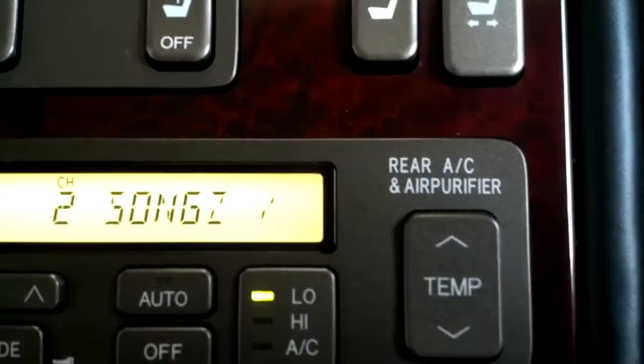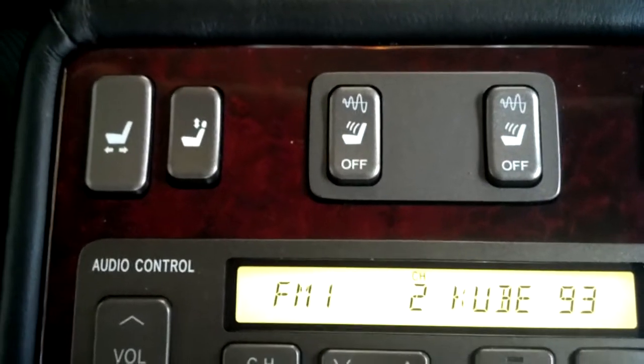These are the rear seat controls. You can control the rear air purifier and rear air conditioning. You have reclining power seats in the rear with massagers. Right here is the recline function. Power headrest. There is the massager — can't really see it but you can hear it.